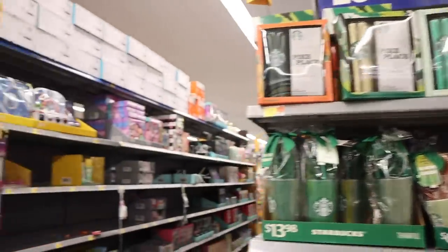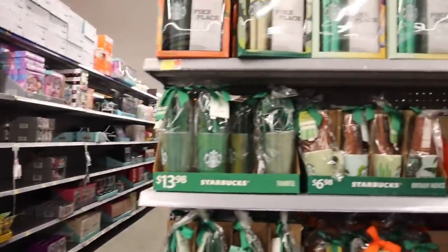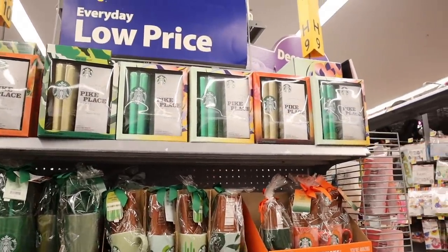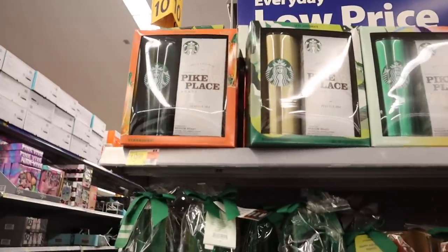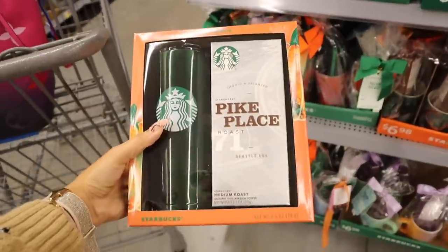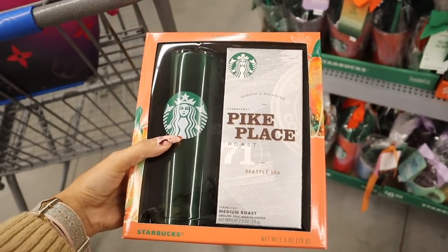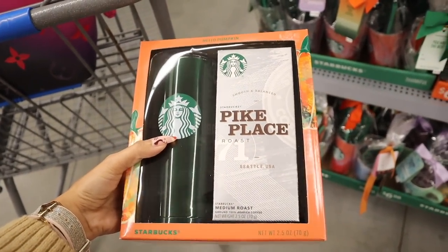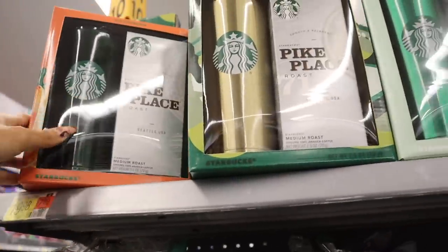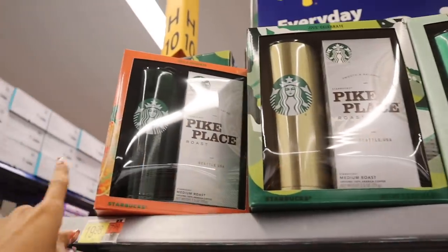They actually added a bunch of new stocking stuffers for five for five dollars. And look — Starbucks gift sets! Honestly my favorite gift to give; these are perfect for last-minute Christmas shopping and they're only 20 bucks. You get a stainless steel tumbler that keeps your coffee hot, plus a smooth and balanced Pike Place medium roast. I love this roast.